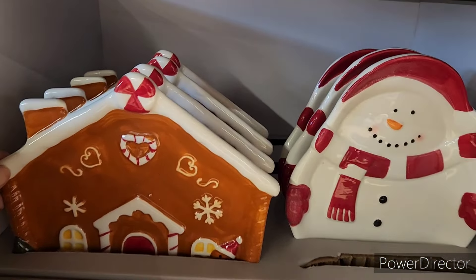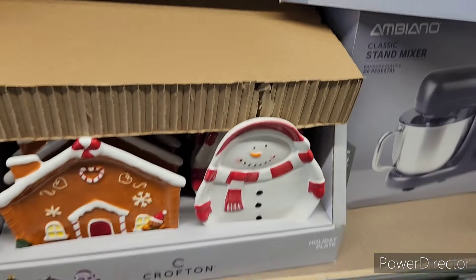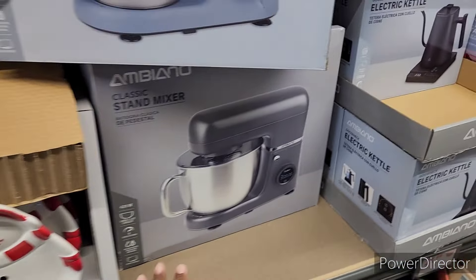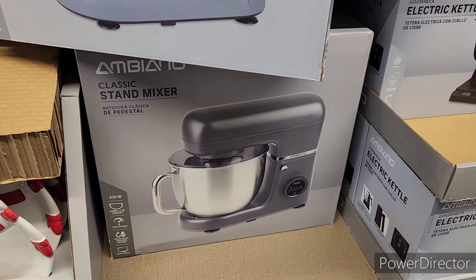I like those. Then here's the silicone baking mat for $3.99, and then they have the holiday plates right here and those are $4.99.